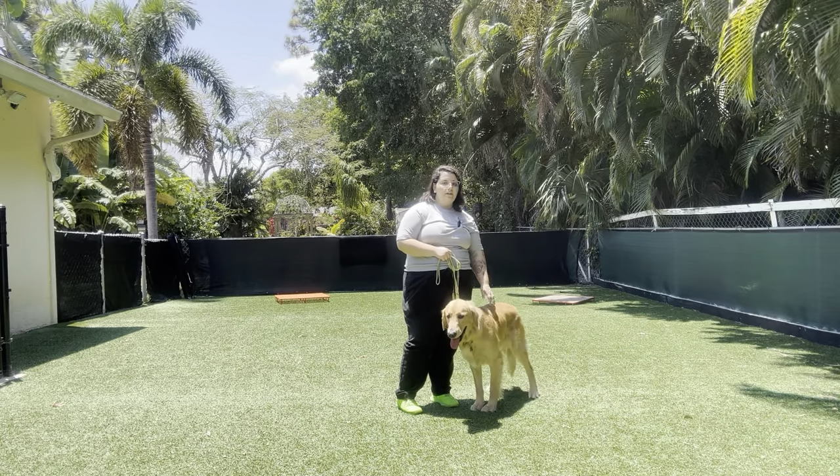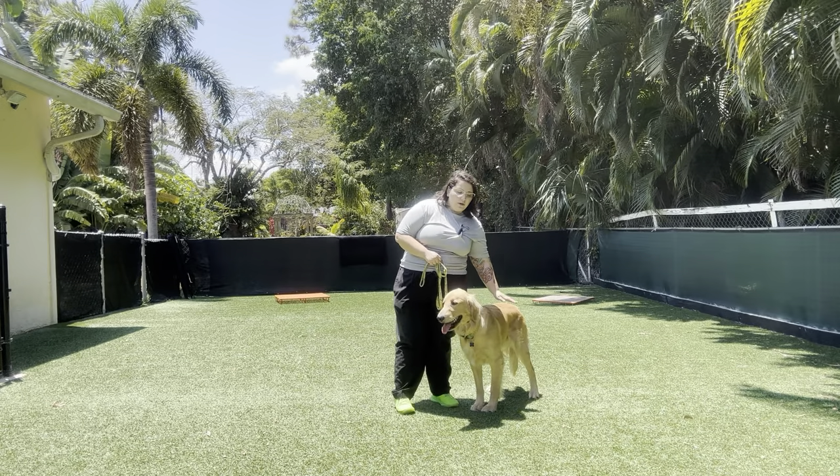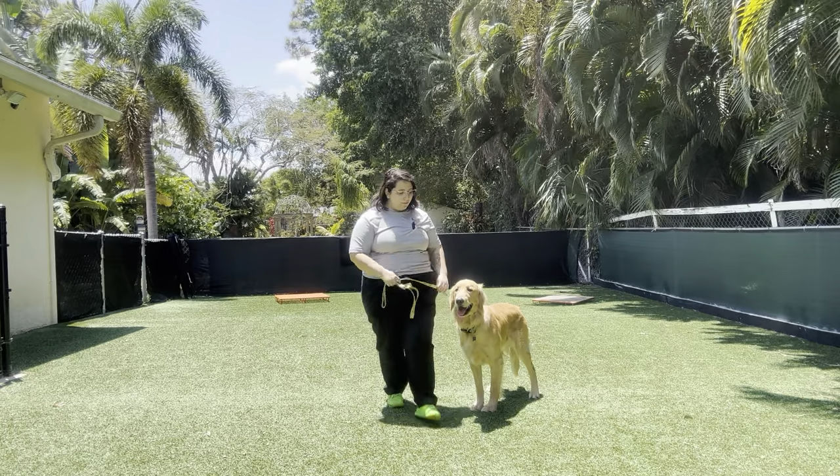So just a reminder of what's going to happen. There's going to be no pulling, no dragging, and no sniffing the ground. We always start with Buddy's name and then the command. So it's going to be: Buddy, let's go.